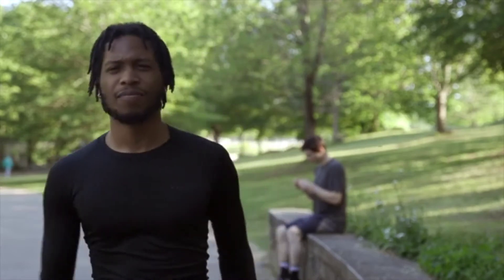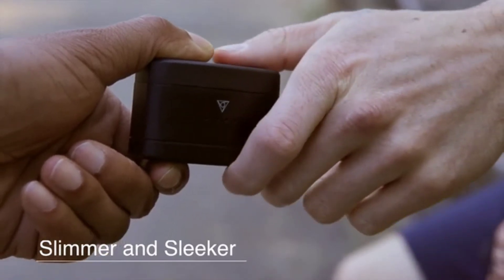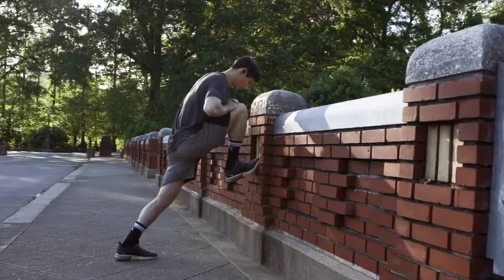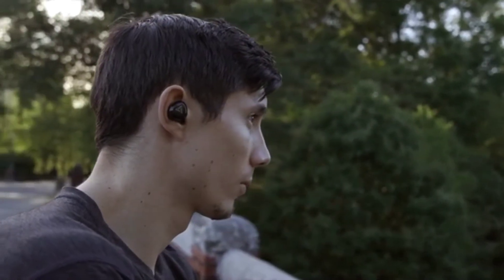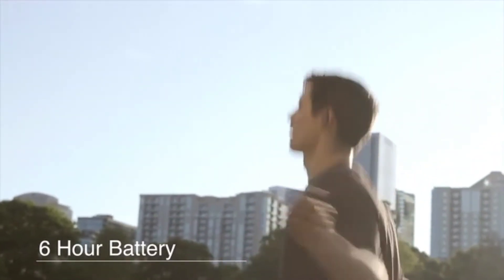V-Fit2's charging case has been revamped to be slimmer and sleeker, making it that much easier to travel with. But big things come in small packages — V-Fit2 uses its power efficiently, giving you six hours of playback time.